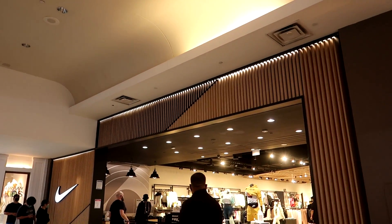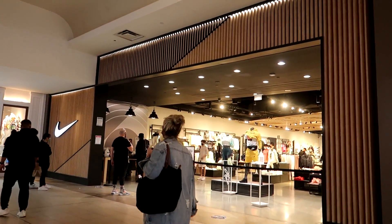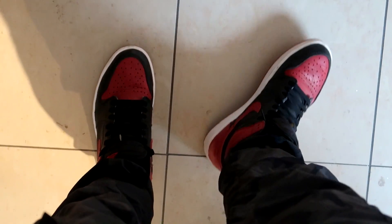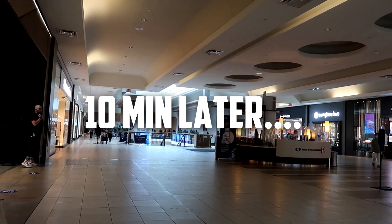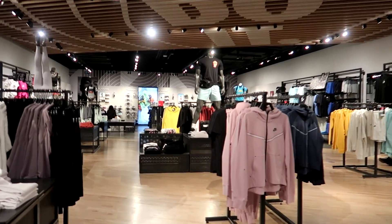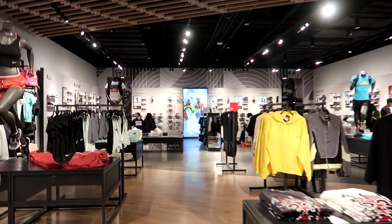I feel so good after that haircut — I feel like myself again. Now we have about one hour to shop. The very first store we're hitting up is the Nike store, and the lineup is pretty small. Here we are after 10 minutes inside the Nike store at Fairview Mall. I love this location because they're cool with me vlogging, which means I get to take my time showing you the details.